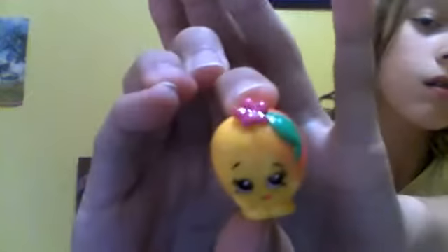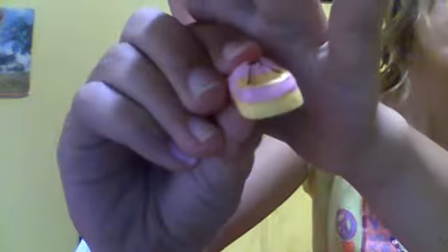So my first new Shopkin that I got is Peachy — there she is! And then another new one that I got from the tote pack is Penny Pencil. A duplicate of this one — this is Nerdy Notebook. And then I also got Molly Mockison. And I also got Teeny TV.